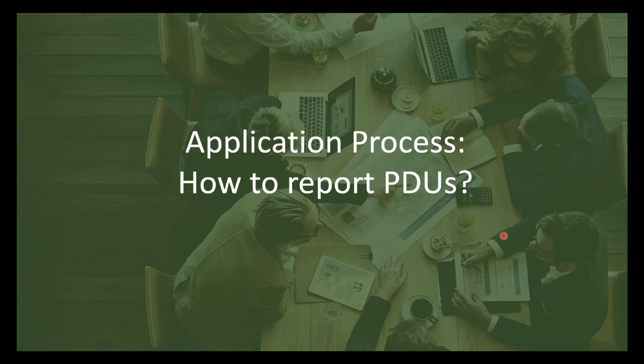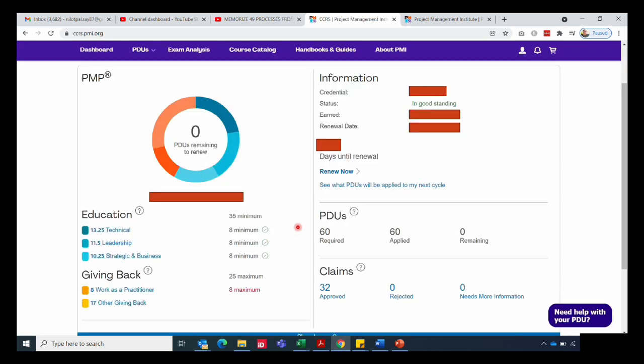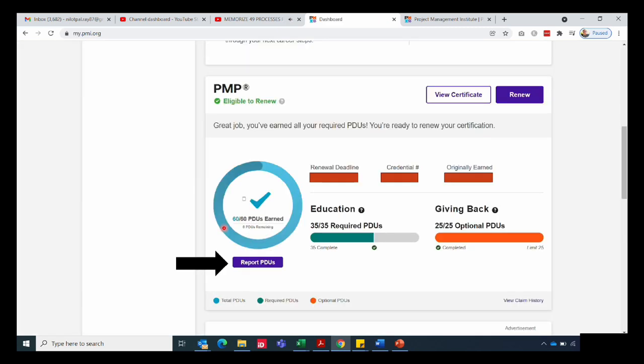So let's talk about how to report the PDUs. You need to log into your PMI account and go to your dashboard. In your dashboard you will see how many PDUs are remaining for your renewal, how many you have already accrued, your certification cycle, etc. For example, in this screenshot, the remaining PDUs for me are zero since I have achieved all 60 PDUs required for my renewal.